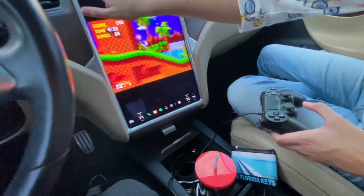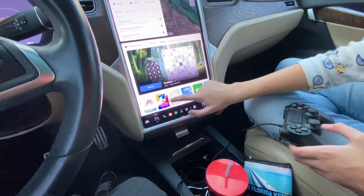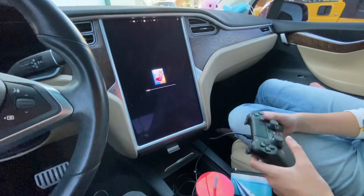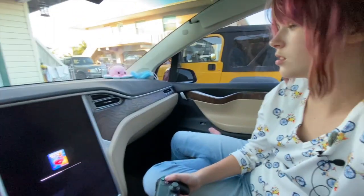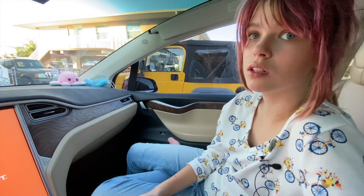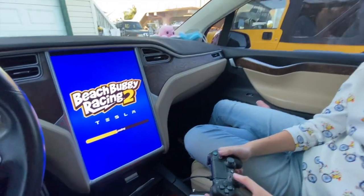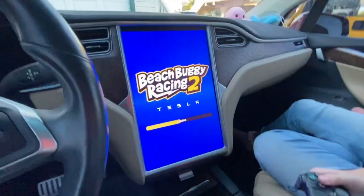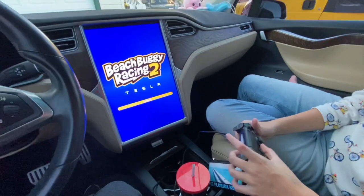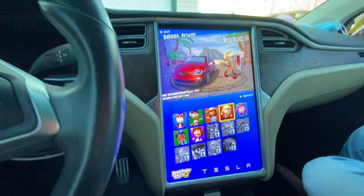Here's an idea — try this controller with a different game first. We're going to do Speed Buggy Race. We love this game! If you like Mario Kart, you'll like this game — it's very similar. All right, so we're just trying to test and verify that this controller works.